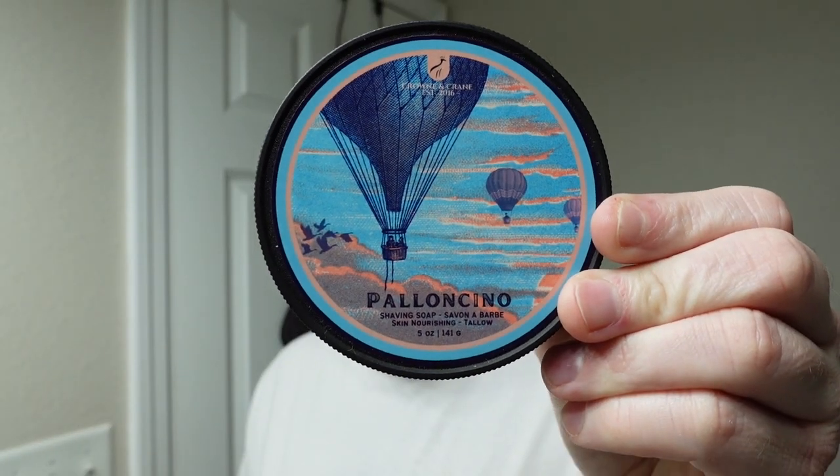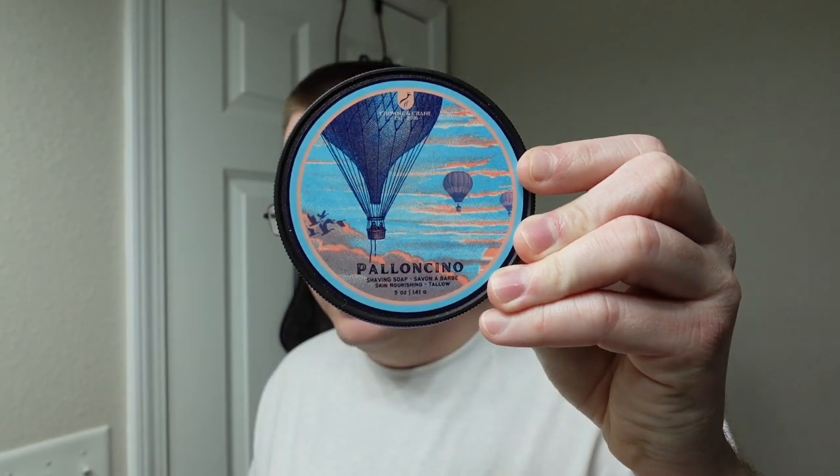Number four is Crown and Crane Palancino, and this soap is a dupe of Creed Millesime Imperial. I love this — it's an aquatic scent, all bergamot, lemon, sea salt, musk. I've actually smelled Creed Millesime Imperial. I don't own a full-size bottle — I got a five milliliter decant from Decant X, just enough to get to know it. And I've got to tell you, this soap nails Creed Millesime Imperial pretty darn good.